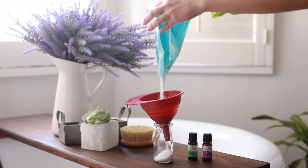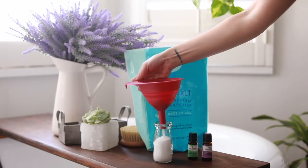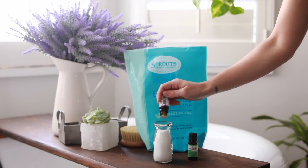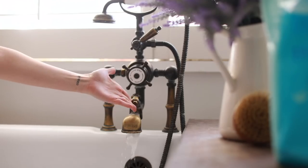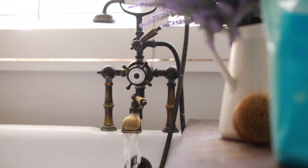Last but certainly not least is a soothing bath. I know many people don't like to take baths while actually on their period, but when you're PMSing and starting to feel cramps coming, a nice hot bath can be really soothing. You can make your own bath salts with Epsom salt and essential oils — peppermint and lavender are two really great ones to mix together when you're getting ready to start your period. Another thing I recommend for pain and discomfort in general is looking into CBD products — CBD bath bombs — I've been talking a lot more about CBD and share my thoughts on my blog.